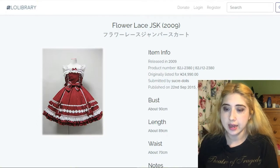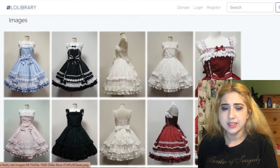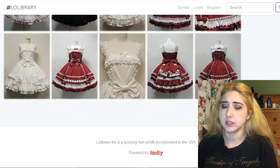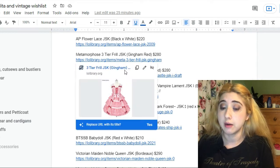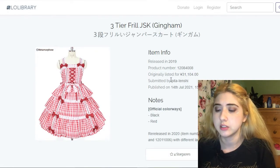This is the AP Flower Lace JSK. My favorite is again black and white, but the red version is also pretty cute. It goes for $220. This one is by Metamorphose — the Three-Tier Frill JSK in gingham. I especially like the red version.